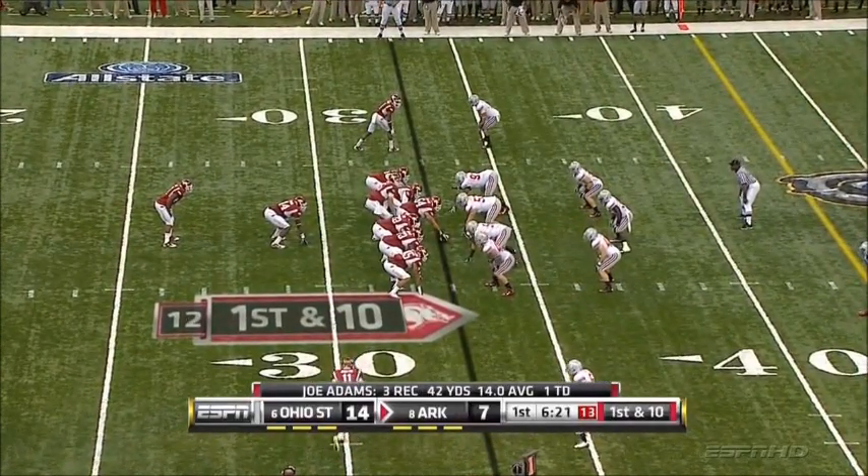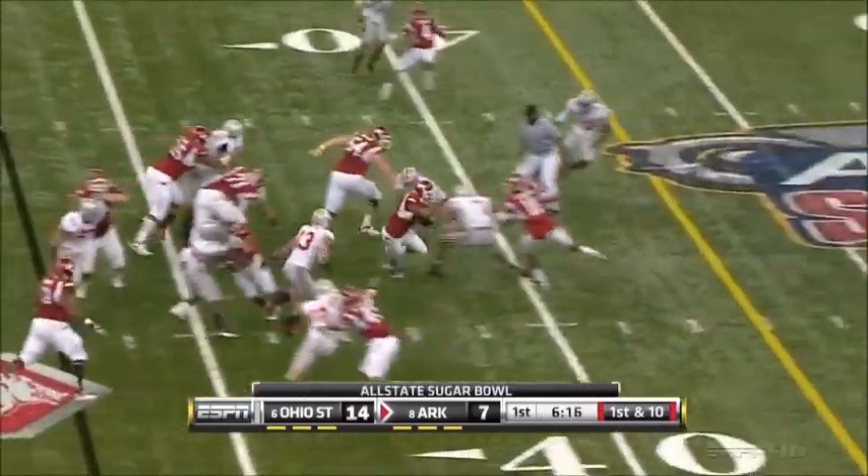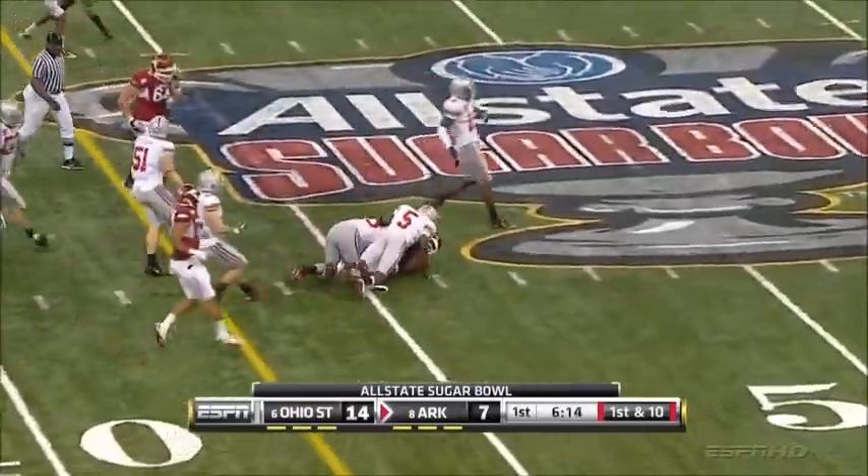Back to an I-backfield. Kobe Hamilton in motion — he hasn't caught a ball yet. A quick draw to Davis. Nile Davis, another dozen yards.